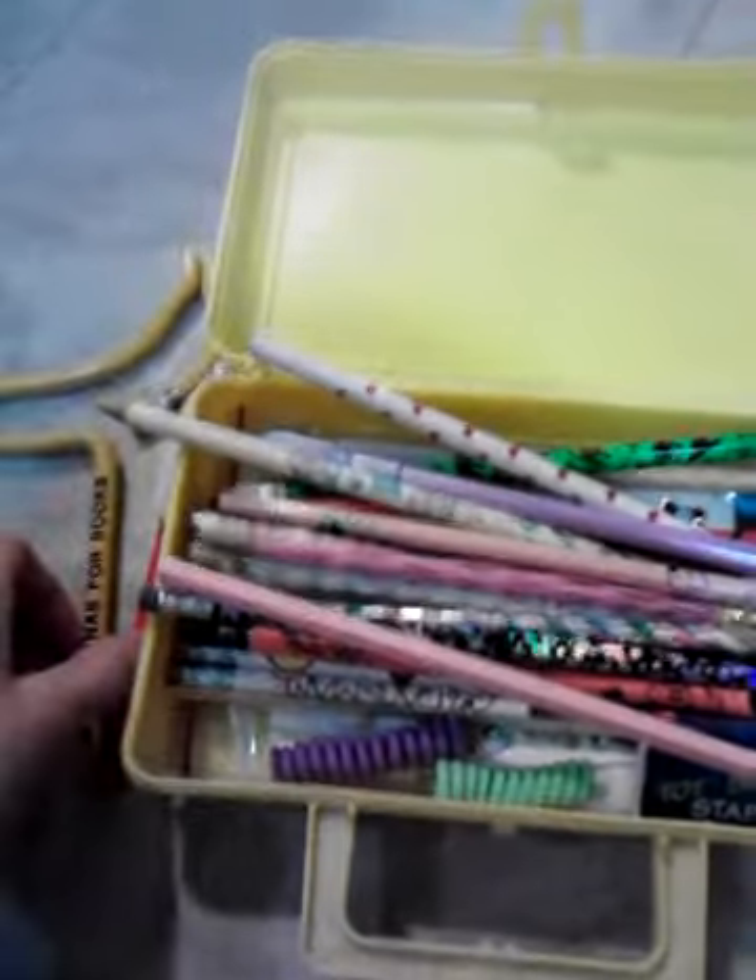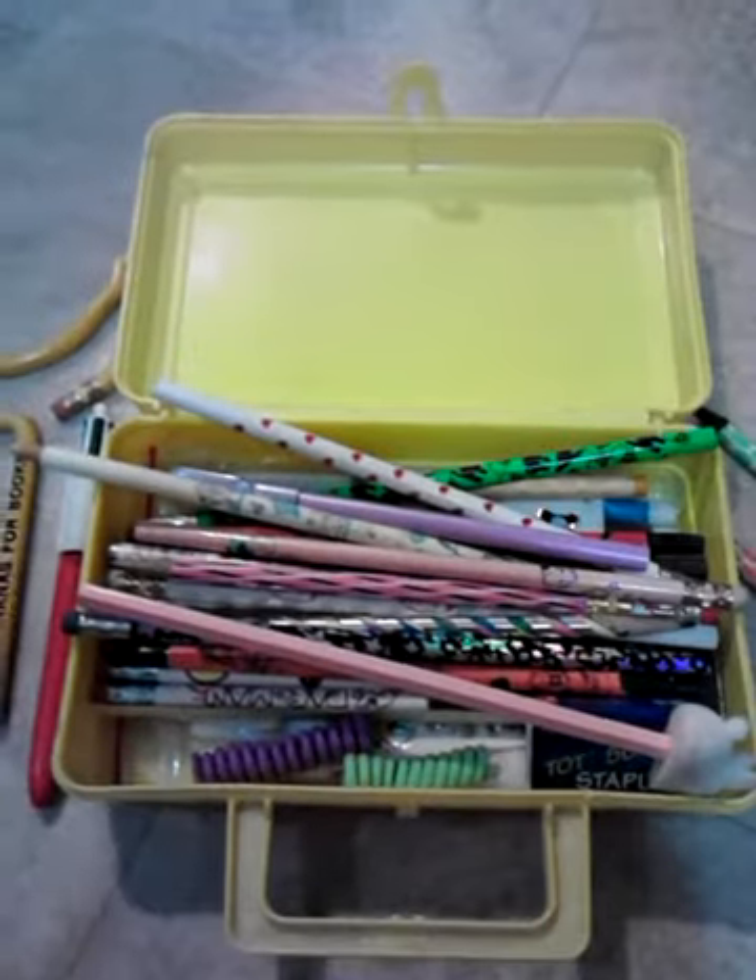Here's a video of some of my pens and pencil collection, and I'm starting with the oldest ones first.